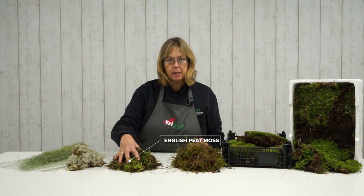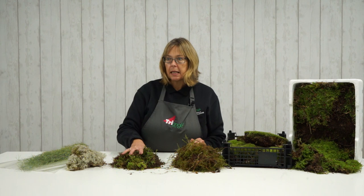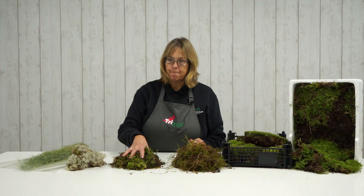Now we're going to go on to English peat moss. This is actually lifted as opposed to raked, and as the name suggests, because it's heavily peat-based, it's perfect as a planting medium. That comes in a four and a quarter kilogram bag, and it will arrive in a clear bag.